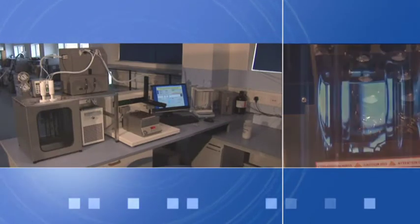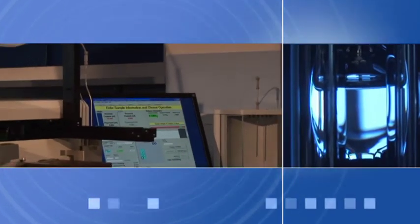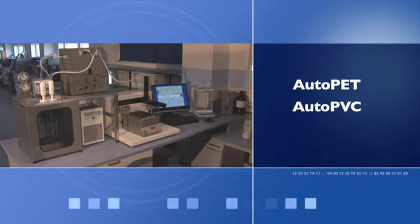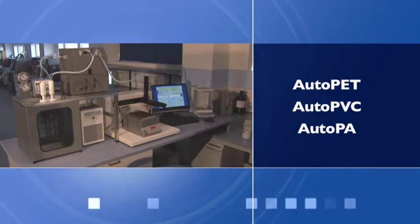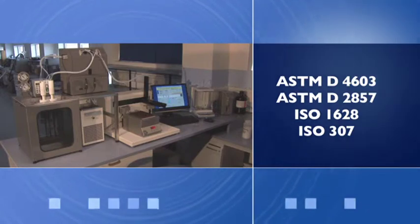The most fully automated models are found in the Auto range, which combine sample preparation, sample heating and stirring, and viscosity measurement. There are currently three fully automated models: Auto-PET, Auto-PVC and Auto-PA. All three models are designed to follow the steps laid out in internationally recognised test methods within the ASTM and ISO framework.